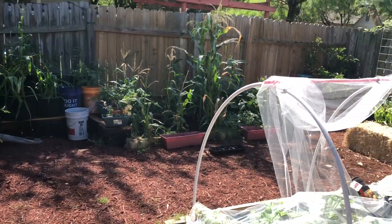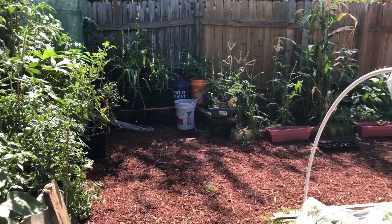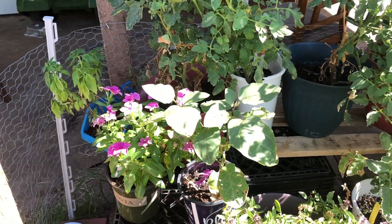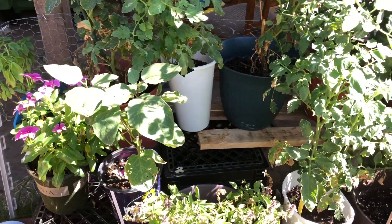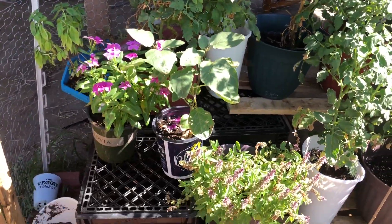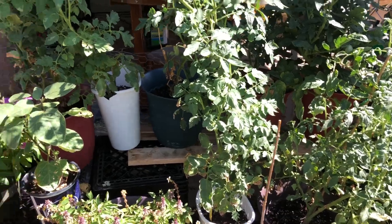Good morning YouTube, this is my June garden tour. I was trying to make it look nice for this month's garden tour, but here in Texas it's been extremely hot, so y'all gotta see it like this. I'm sorry this is not the grand entry that I wanted to show you all, but here we go.